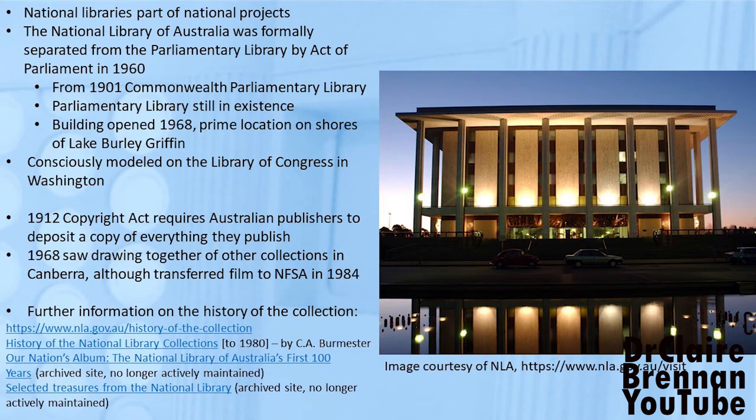It contains a copy of everything published by an Australian publisher after 1912 and some other things besides. By law, from 1912 onwards, every Australian publisher had to deposit a copy of everything they published, so it's an amazing collection. The institution itself is consciously modelled on libraries overseas. National libraries are things that nations value, and there are some amazing collections around the world.